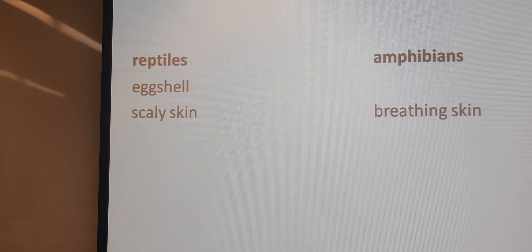So that's briefly the differences between reptiles and amphibians for today. We'll be right back.